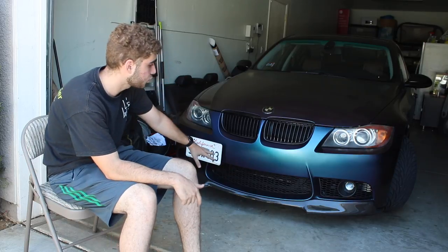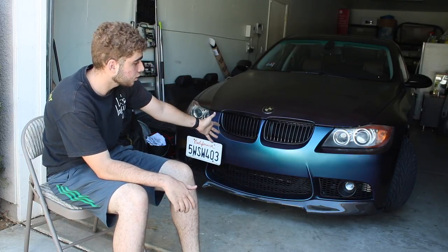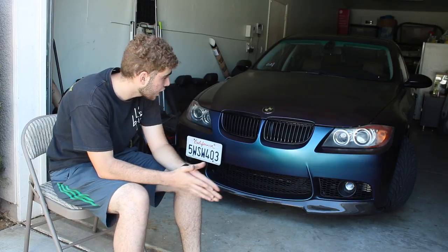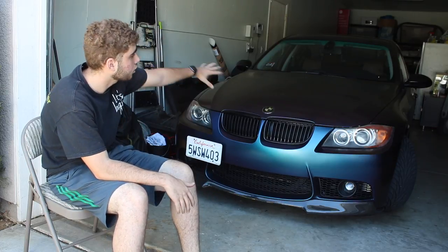Welcome back guys to the channel. I told you I'm gonna be getting a couple videos out this week. This is the same day I recorded my other video about putting on the lip, which I love how it looks. But that's not the topic of this video — the topic is how much did it really cost me to wrap my entire car? A lot of people were asking me that.